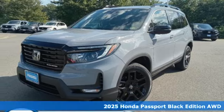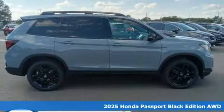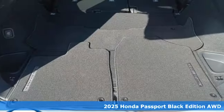Here's a new 2025 Honda Passport. Honda's created some of the most admired vehicles on the planet. It comes with all the amenities you need.